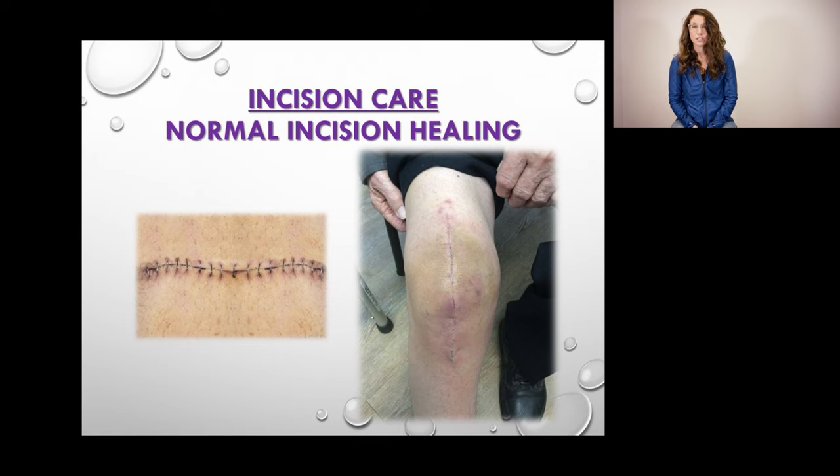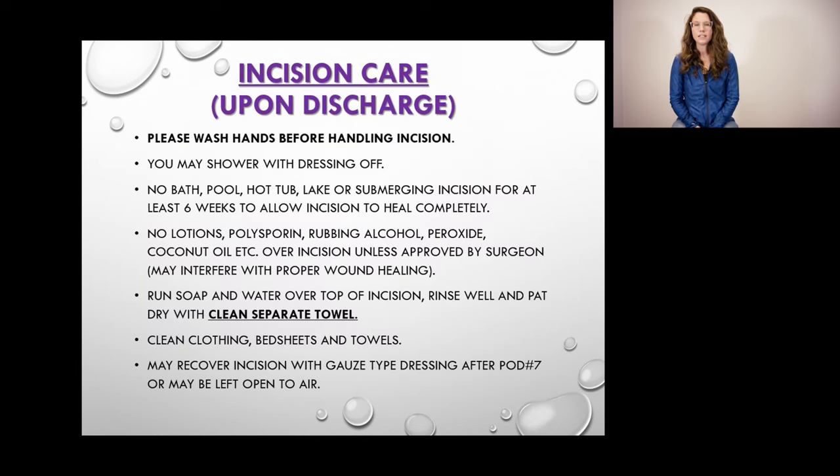Some of the surgeons here in Lethbridge use staples and some use dissolvable sutures. Regardless of what your surgeon uses, we like to see everyone at two weeks post-op to take a look at your incision and make sure you are healing appropriately. Always wash your hands before touching or handling your incision. Showers are great for your incision — you can let the water run over it to give it a good clean. Please don't submerge your incision in any water for six weeks — that means no bathtubs and no hot tubs until you follow up with your surgeon at the six-week mark. If at any time you are concerned, please don't hesitate to call our clinic and get in contact with your case manager.